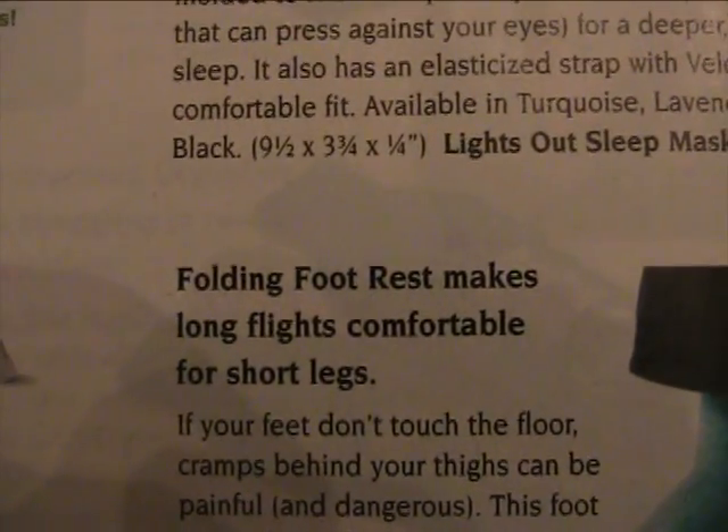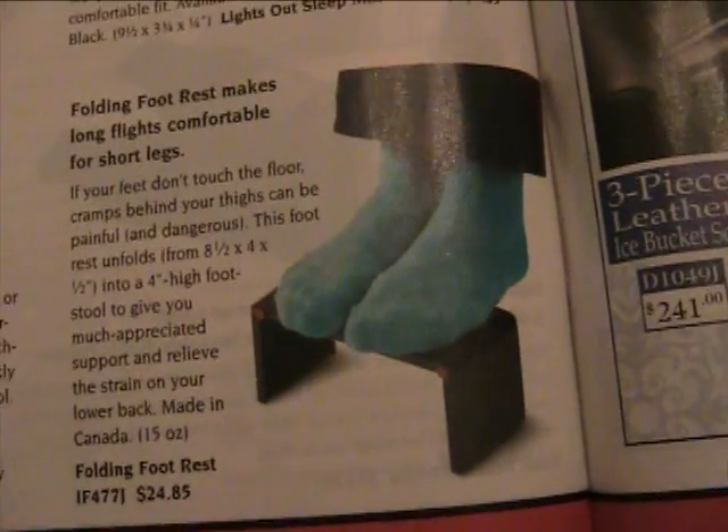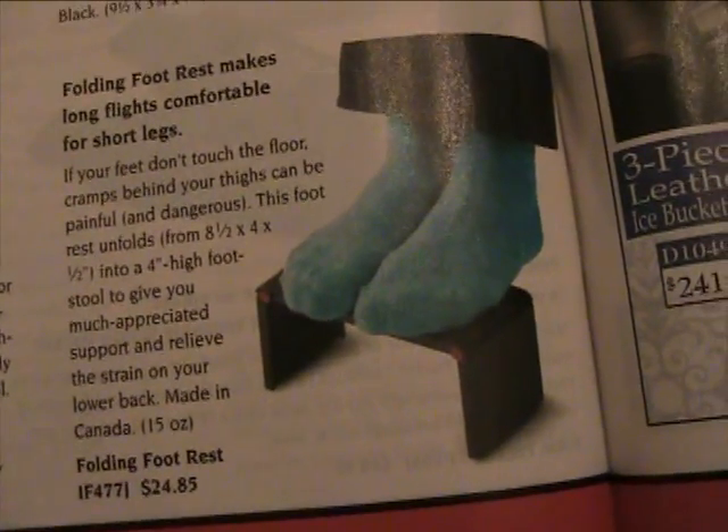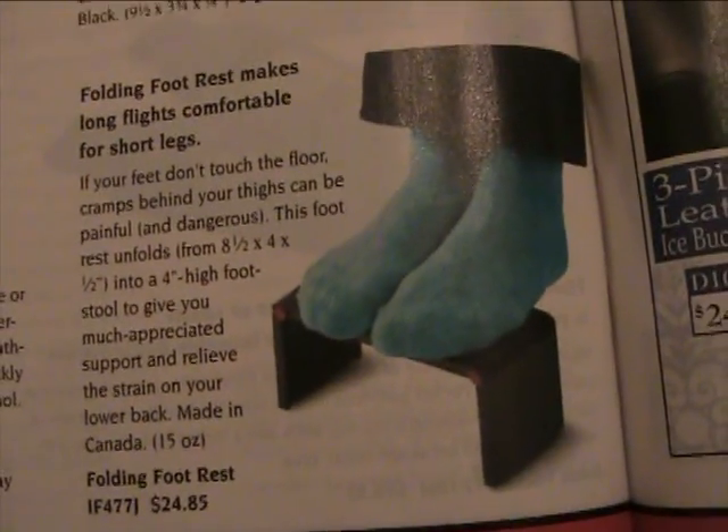This is a useful item right here — the Folding Footrest. Makes long flights comfortable for short legs, and for $20.45 you can have this footrest. You can tell the guy who invented this thing was really, really, really desperate to invent something.